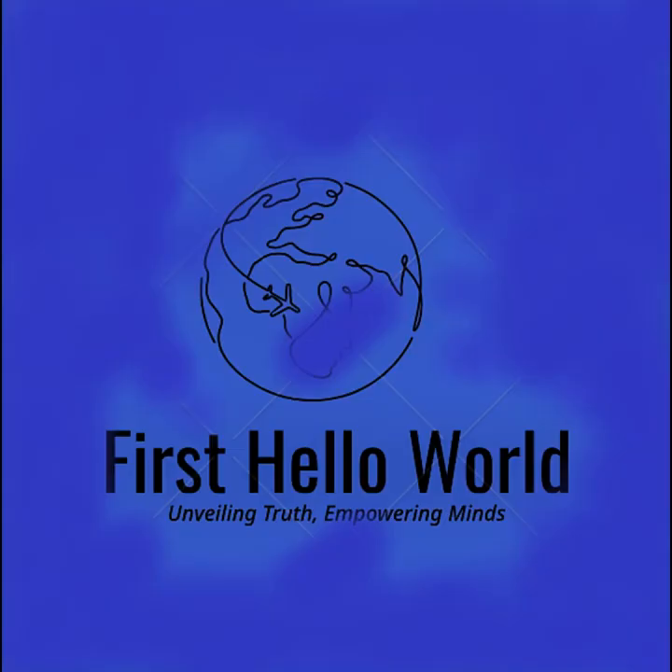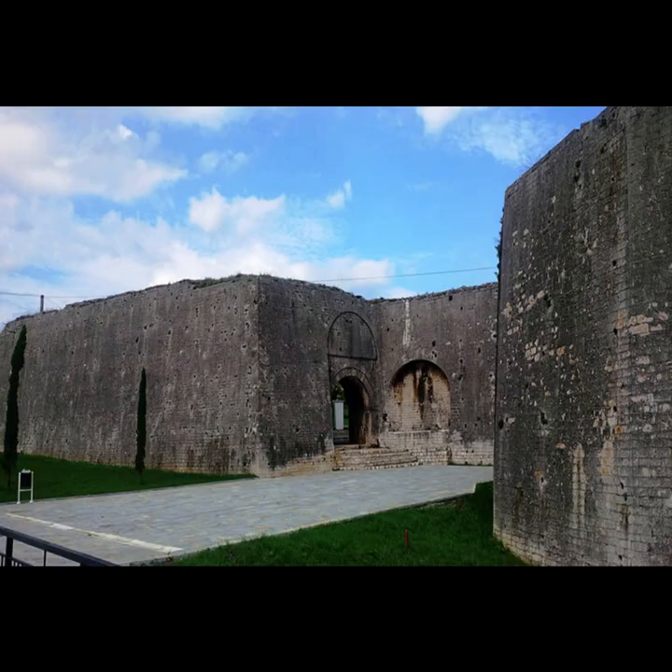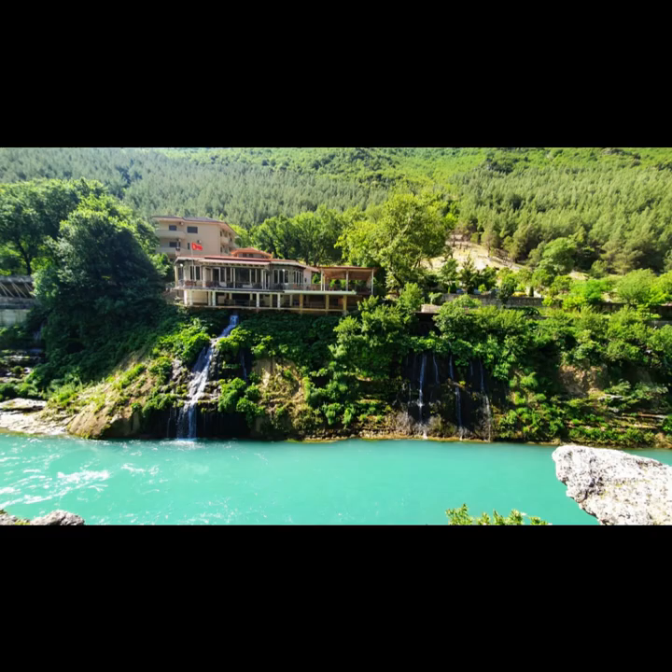Gjirokastra, the stone city. Gjirokastra Castle: explore the iconic castle and its fascinating museum, offering insights into Albania's history and culture. Skenduli House: admire the unique architecture and cultural heritage of this well-preserved Ottoman era house. Blue Ice Spring: witness the mesmerizing natural phenomenon of the Blue Ice Spring, where crystal-clear waters bubble up from the depths.